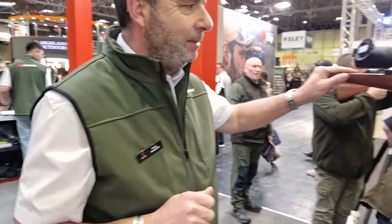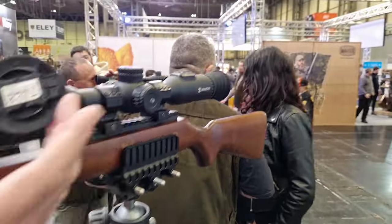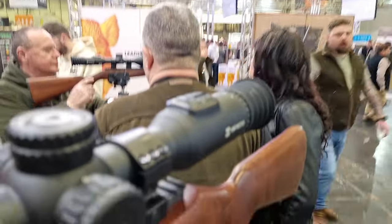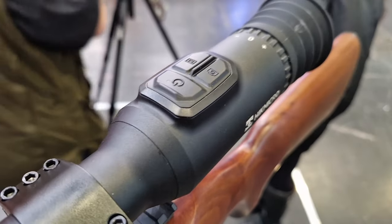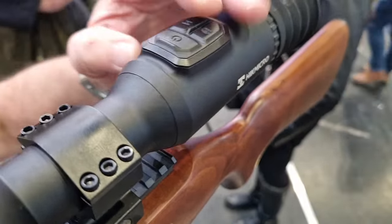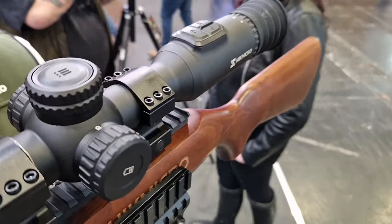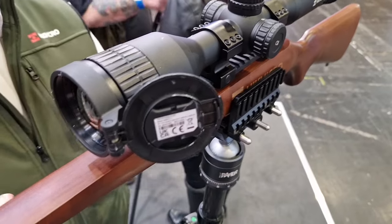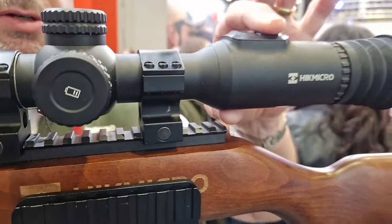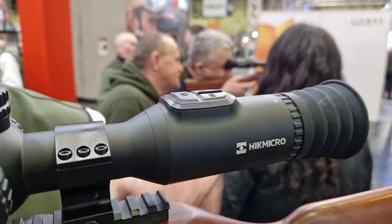And then we've got the Stellar 2.0. Straight away I can see these buttons are perfect — they're going to be so easy to tell apart in the dark. This is the thing I say all the time about Hike Micro: we listen. If you come and suggest things to us, tell the guys or the retailers you're dealing with, pass the information on, and we act on it. There were a lot of people having a little bit of issue with switching the unit off at night because they couldn't feel the buttons, but now they're much more pronounced.